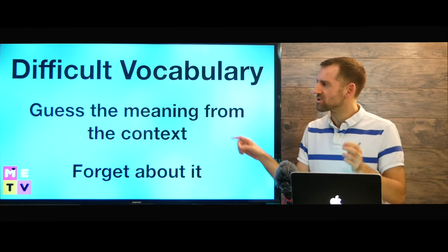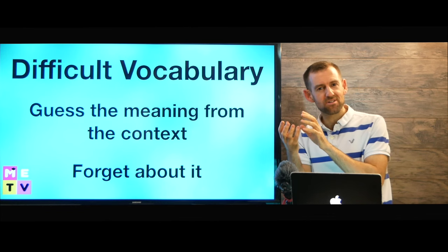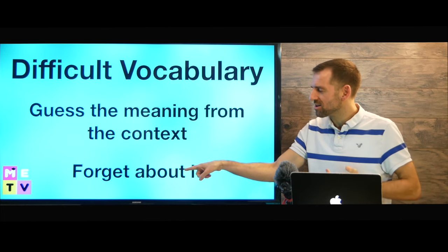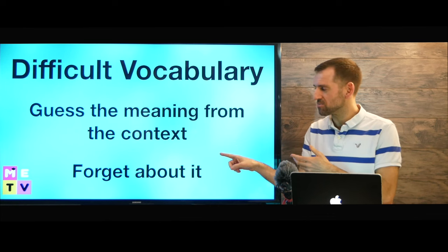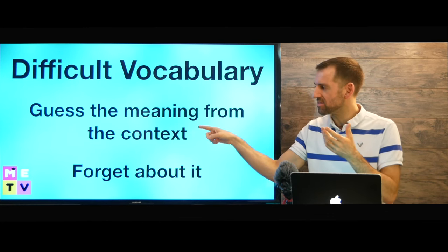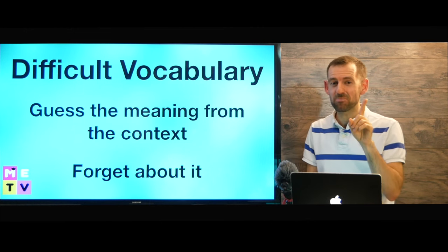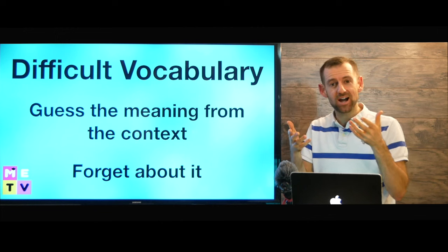What is your strategy for dealing with difficult vocabulary? If you see a word that you don't know the meaning of, I think there are only two things you can do: you can try to guess the meaning from the context, or you can just forget about it and don't worry about it. You only have 10 minutes on this question. If you see a word or phrase that you don't understand, try to figure it out from context. But if you can't, just keep reading and try your best to answer the questions. Don't get hung up on one word — hung up means worried and wasting all your time on one word.